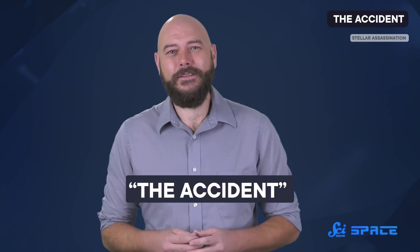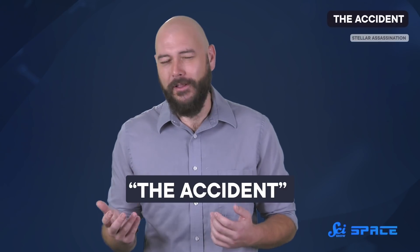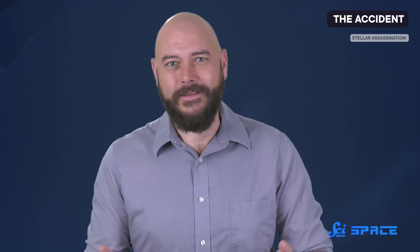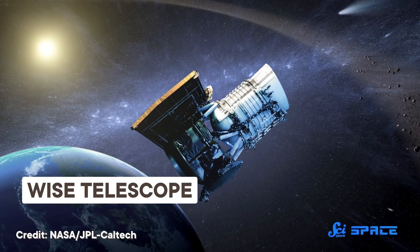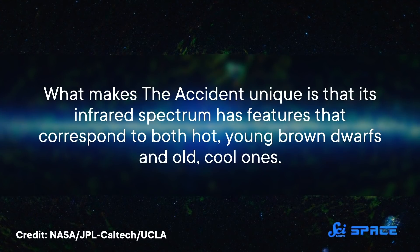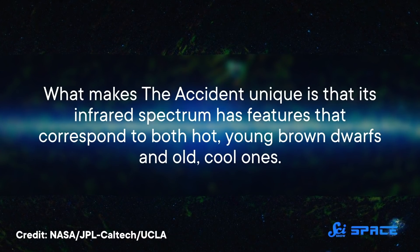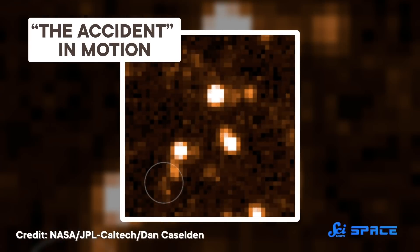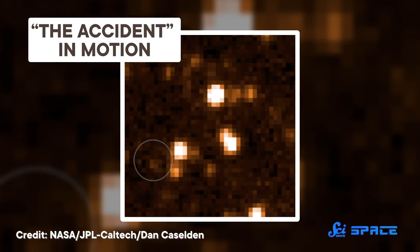It's nicknamed the Accident, which sounds more like the name of a clumsy pro-wrestler than an astronomical object, but let's not split hairs. It's called that because it was discovered, well, by accident, by a citizen scientist looking at images from NASA's WISE telescope. What makes the Accident unique is that its infrared spectrum has features that correspond to both hot, young brown dwarfs and old, cool ones. Also, while making follow-up observations, the paper's authors realized that it's zooming through space at around 800,000 kilometers per hour.